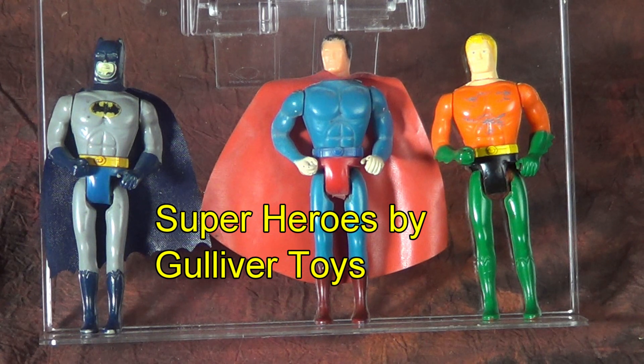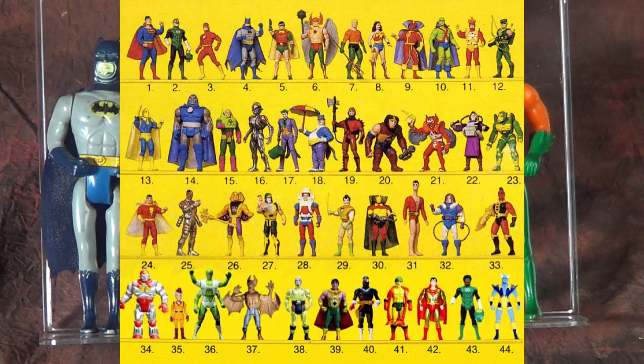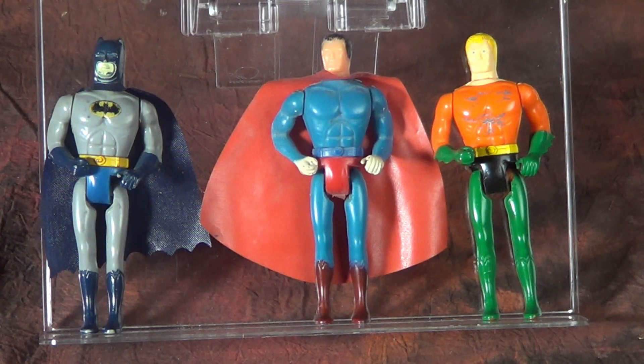These were produced, I believe, in the mid-1980s as a reaction to the Kenner Superpowers line that was very popular at the time. Gulliver apparently didn't want to go whole hog on investing in the licensing for that, so what they did was they created their own line of Superheroes, and they seem to be utilizing Mego parts.